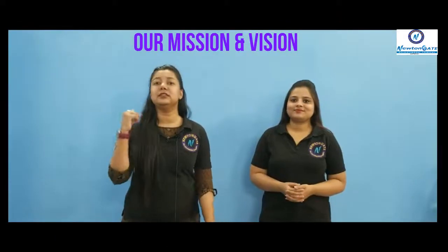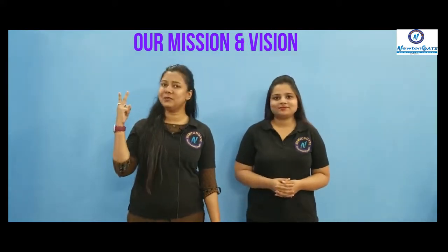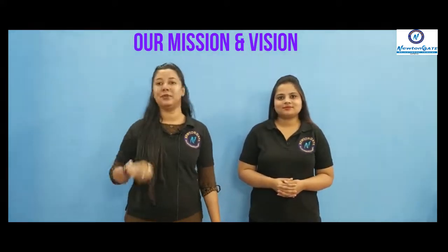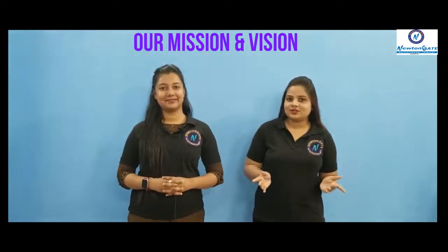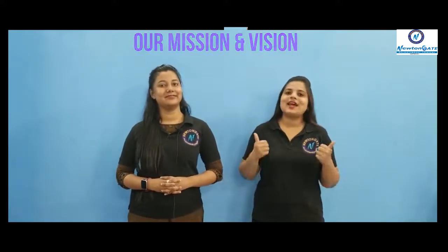Hello everyone, welcome to Newton Gate Academy, where we make your dreams come true. Here our mission and vision is to facilitate the transformation of students into good human beings, responsible citizens and competent professionals, and impart quality education to meet the needs of professional society and achieve excellence in teaching, learning and research.